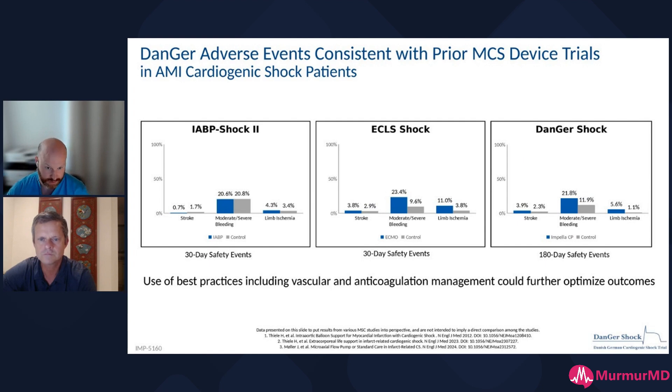Now it's not without risk. As you can see from these other trials and DANGER-SHOCK, the risk of limb ischemia and the risk of bleeding are all higher with the mechanical support devices than with standard of care. The key here is that you have improvement in mortality for a small exchange of what should be manageable complications. We should be able to manage limb ischemia and bleeding if we're doing things from a technical standpoint that are thoughtful. You can't have zero percent complication rate, but you can manage them.